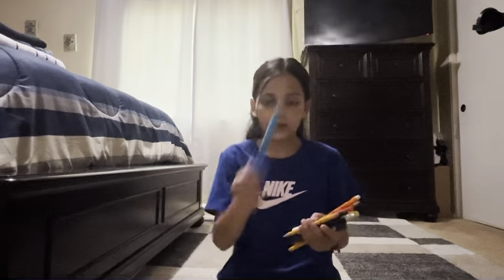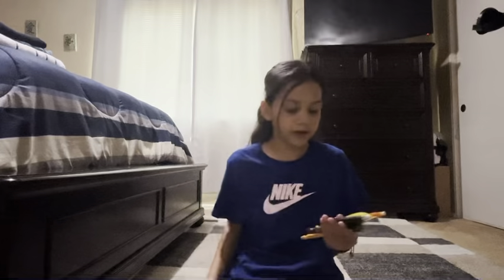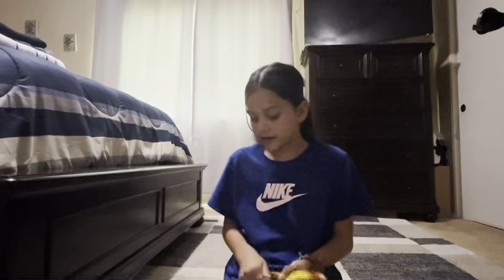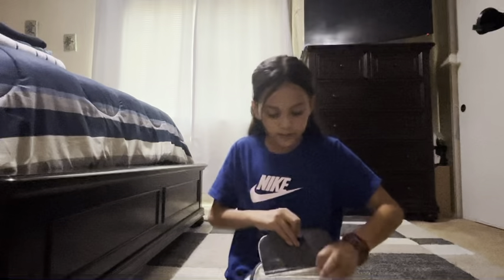I have pencils, highlighters, whiteboard markers, pens, and just highlighters and stuff like that. Oh, and scissors — I have scissors. And I have this little pouch right here.